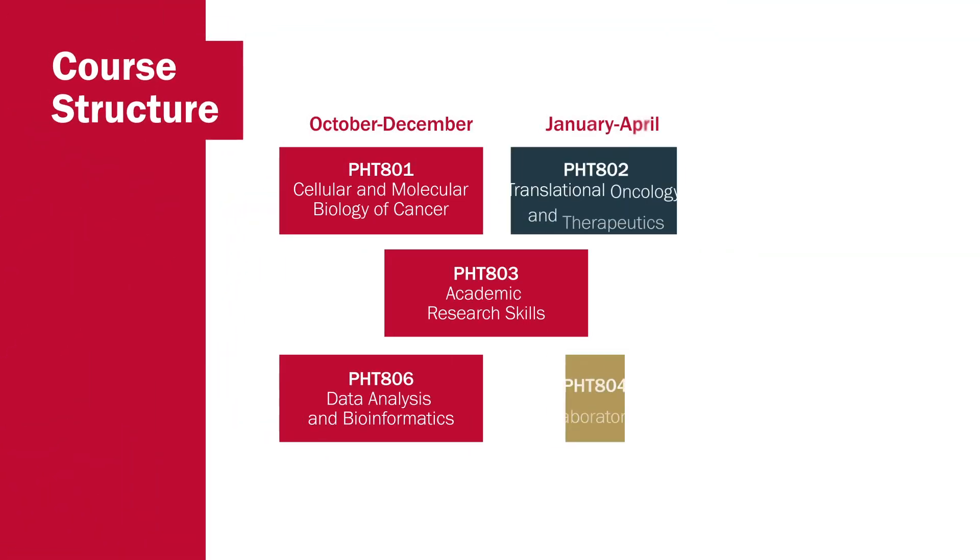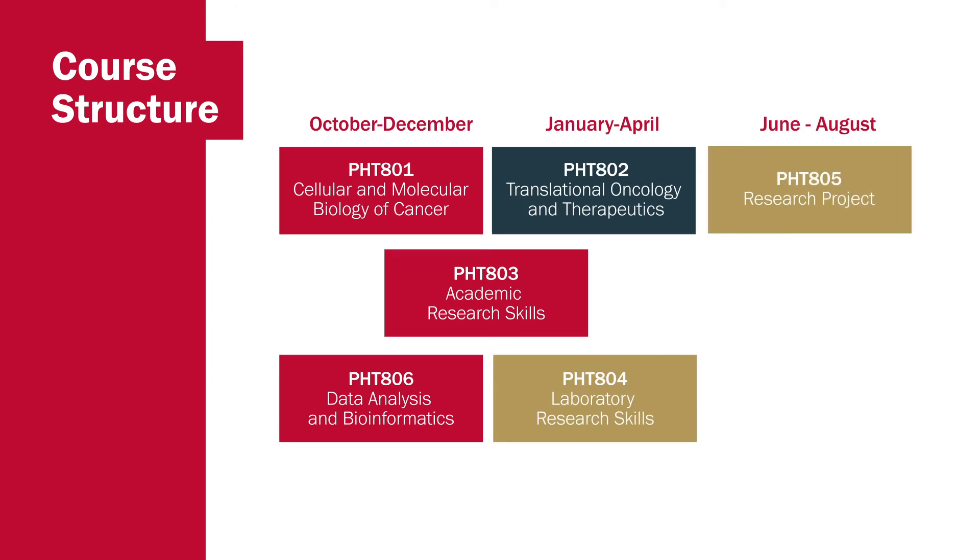This MSc is delivered as a one-year full-time course starting at the very beginning of October and completing at the end of August the following year. The MSc is split into three semesters. In the first semester, between October and December, students will study a 30-credit module PHT801 Cellular and Molecular Biology of Cancer. Students will also study half of a 20-credit module PHT803, which focuses on developing their academic research skills, and they will also study a second 20-credit module in data analysis and bioinformatics.